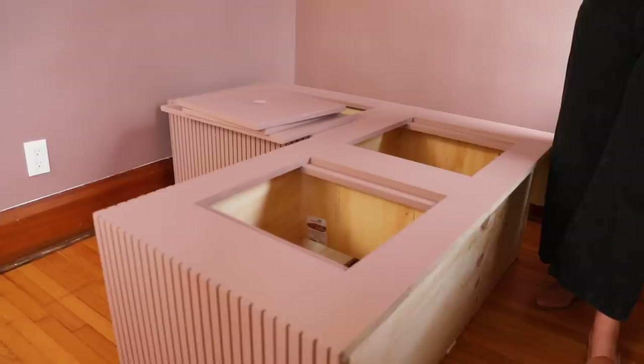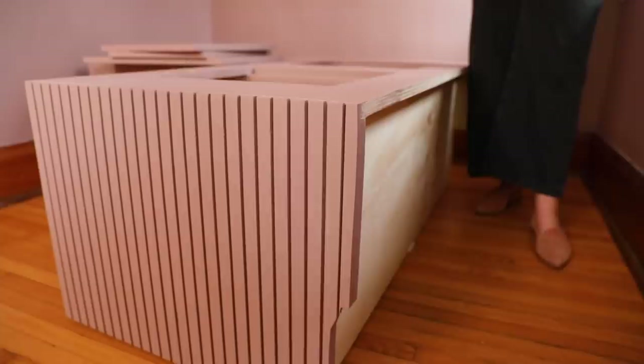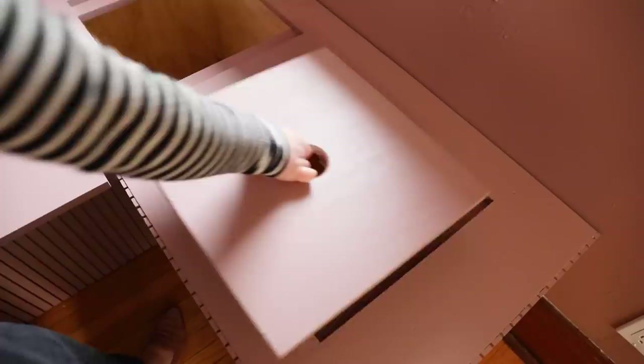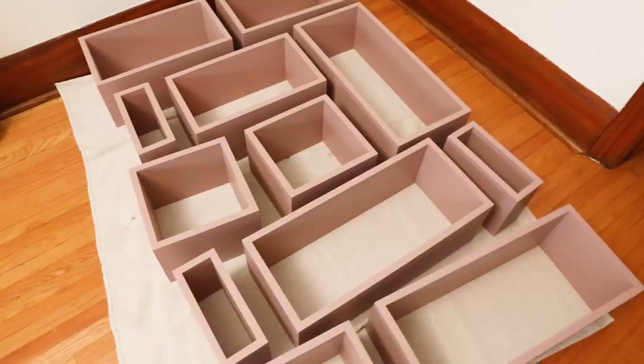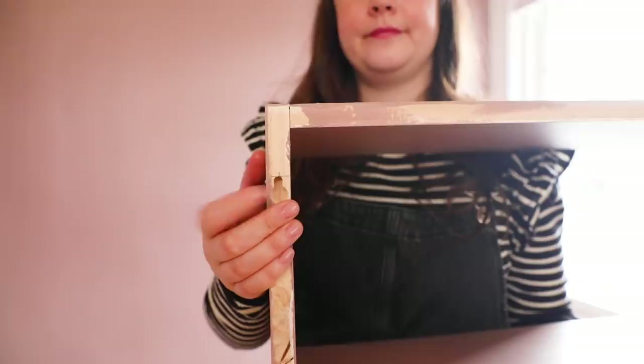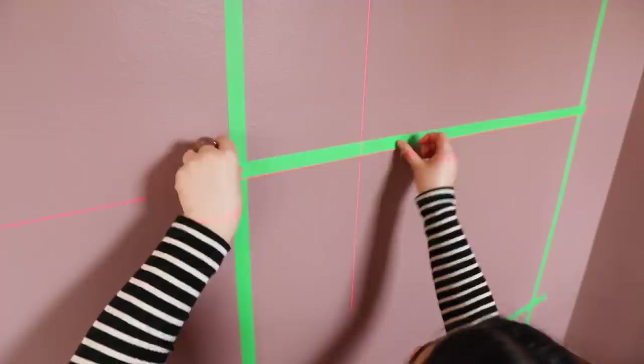Now it's time to bring the bench in. Graham curved the back edge of the bench so it sits really nicely on the baseboard. Alexandra puts the storage tops on and then they move on to hanging the floating shelves. Using the laser level, they mark positions, hang two screws per box using the keyhole slots on the back, and go row by row, box by box until all the shelves are up.